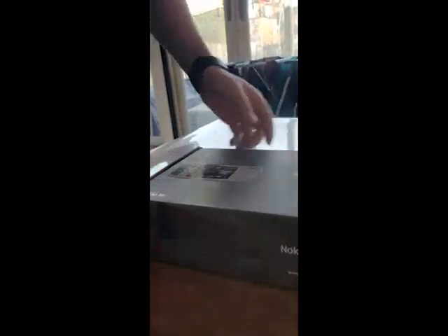Shoutout to BobTV — I'll leave the link in the description. They are real ones that make some funny content. As you can see, we have the Nokia N series. The box is a bit battered up. Let's get right into it.